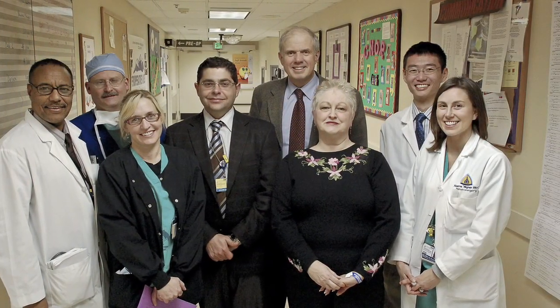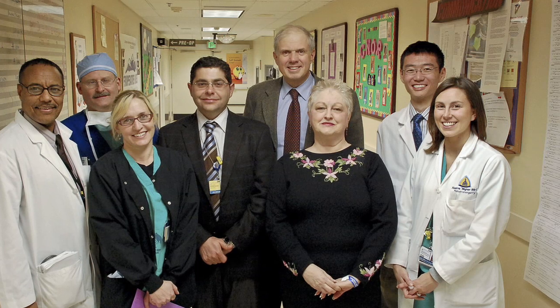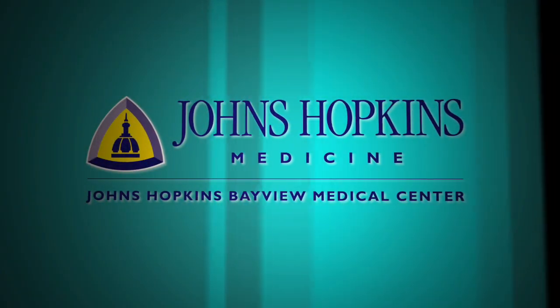After surgery — maybe half an hour or an hour later — they tested my reflexes and I had about 90% back. They were just so excited for me. Then to find that they got all the tumor. It's amazing. It really is.